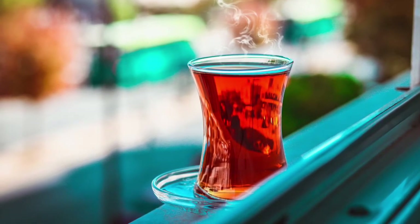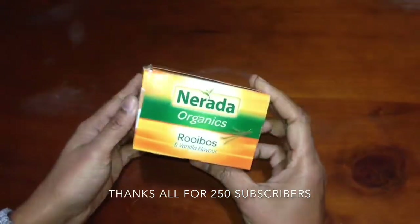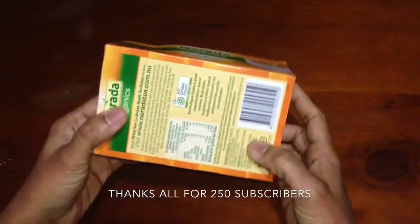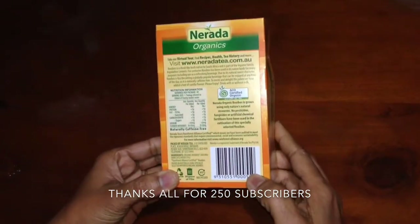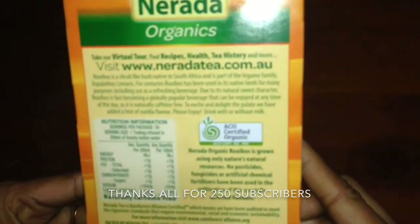Come on, let's see what's in it. It has rainforest alliance certified rooibos. It contains 50 tea bags. This is naturally caffeine free. It contains organic rooibos and 5% natural vanilla flavor.